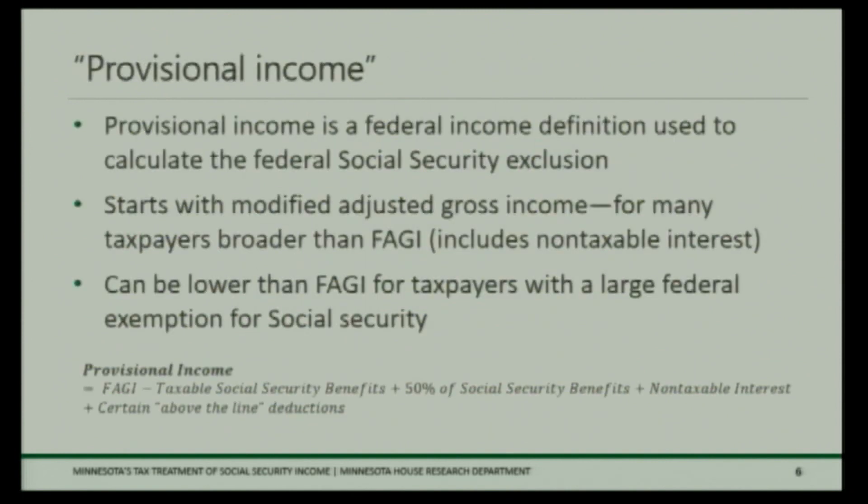Provisional income is a very esoteric term. It's a federal income definition used to calculate how much of your Social Security is subject to federal tax. It starts with modified adjusted gross income, so for many taxpayers it can be broader than adjusted gross income — for example, it includes non-taxable interest. It also accounts differently for taxpayers with Social Security income because you always include 50% of your Social Security benefits in provisional income. So it's a little confusing because it can be both greater and lesser than your adjusted gross income depending on your unique situation.